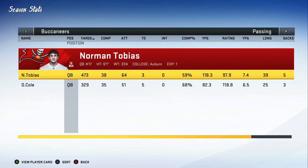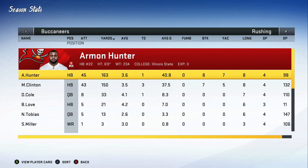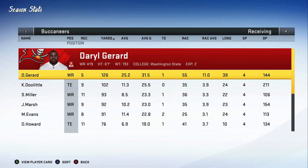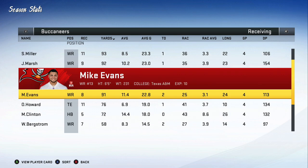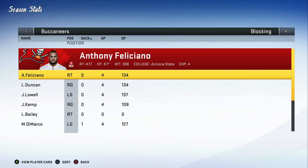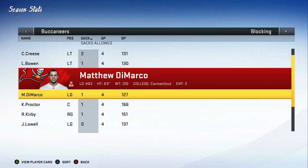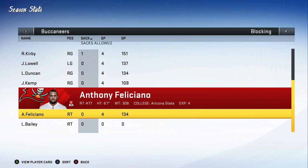Overall offensively, it wasn't really a mind-blowing preseason. Tobias threw 59%, had three scores, no picks. David Cole 68%, five scores, no picks. Hunter 3.6 a carry, one score. Clinton had three, 3.5 a carry. David Cole ran for a score at 4.1. Gerrard 5 for 126. Doolittle 102. Miller 93. Marsh 92. Evans had 91. Bergstrom 7 for 58. Blocking-wise, the offensive line did pretty well — didn't give up a lot of sacks. Kreese gave up two, Proctor gave up one. Jabari Lowell, Duncan, and Feliciano all played great.